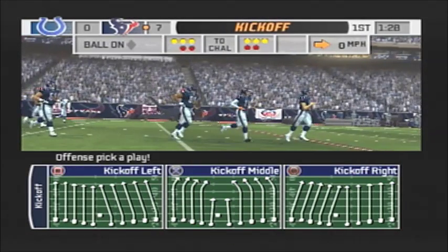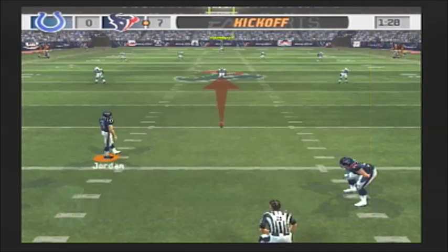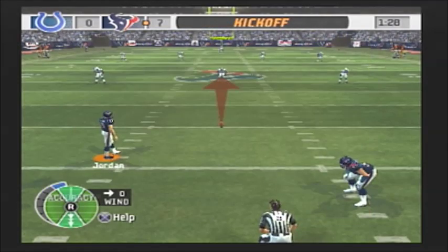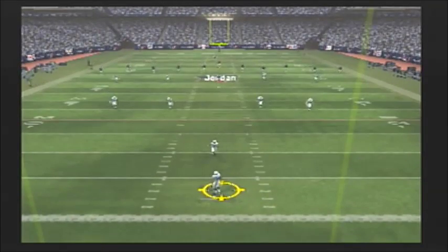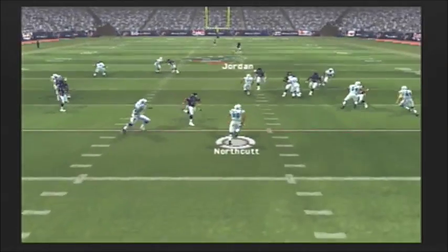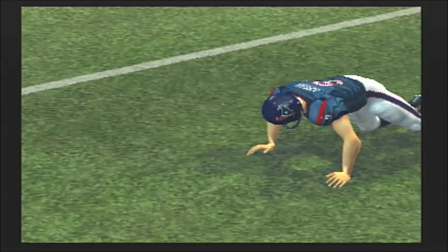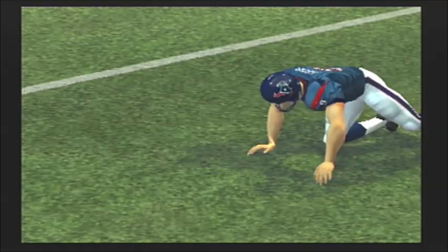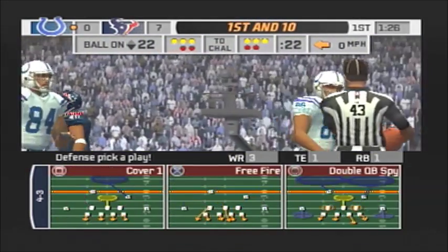Marshall came up with several big receptions on that touchdown drive. When I talked to him last week he said they were really going to try and get him the ball more. Sends it sailing from the 4-yard line. It's still very early — this is one of those spots where you'd like to be able to respond and put the ball in the end zone.